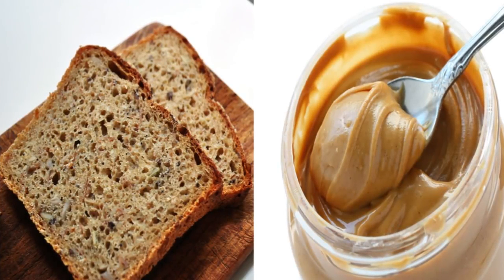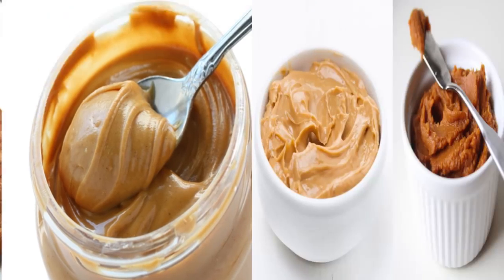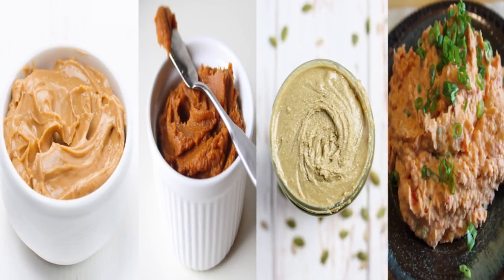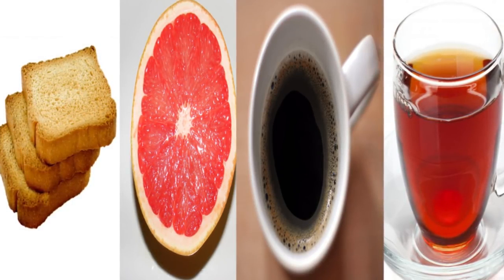you should eat a piece of whole wheat or multi-grain toast with two tablespoons of peanut butter. If you're allergic to peanuts, you can substitute that with soy butter, pumpkin butter, sunflower seed butter, or bean dip. Along with your toast, eat half of a grapefruit and drink a cup of black coffee or caffeinated tea.